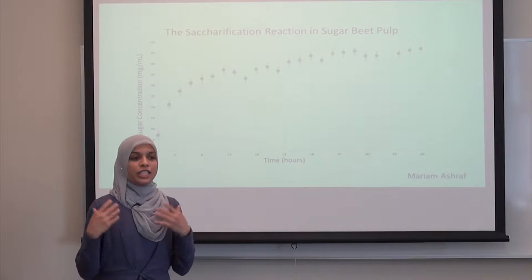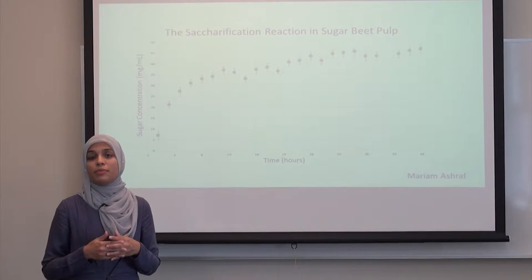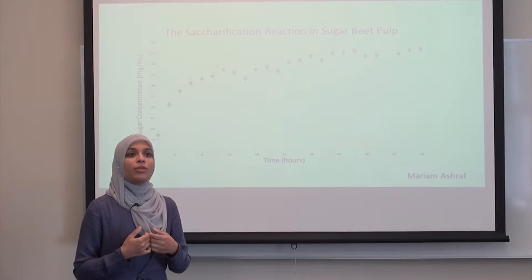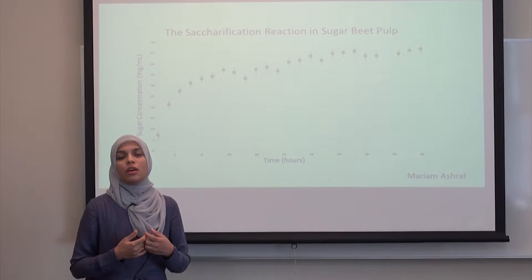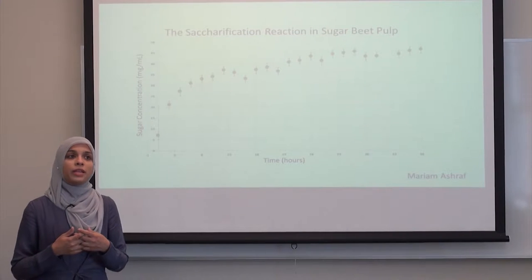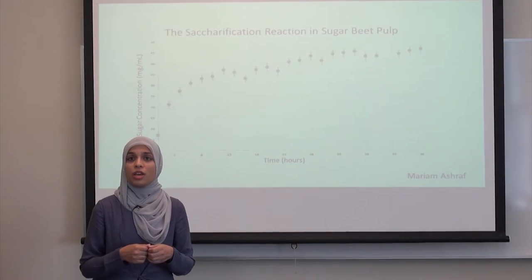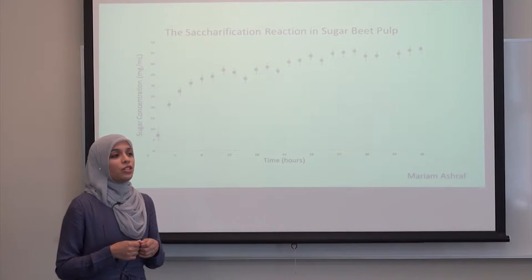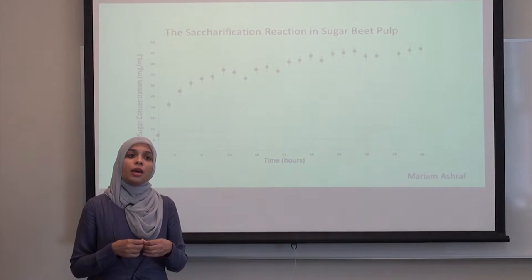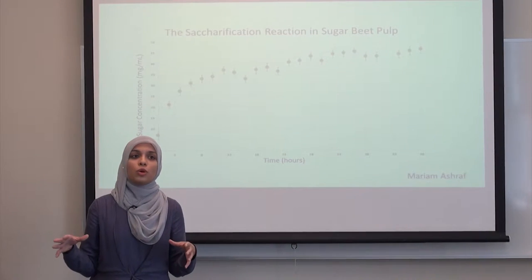Second generation biofuel technology is seeking to be cheaper and environmentally friendlier by utilizing industrial plant waste rather than by growing crops. However, industrial plant waste is physically much tougher than crops like corn or sugarcane juice. This is because sugarcane juice or corn is composed of simple sugars, while plant waste is composed of complex sugars, which have to be broken into simple sugars before they can be fermented into ethanol and then used for biofuel. Second generation biofuel technology breaks those complex sugars into simple sugars through a reaction called the saccharification reaction, by utilizing enzymes that are found in nature that naturally decompose plant matter.